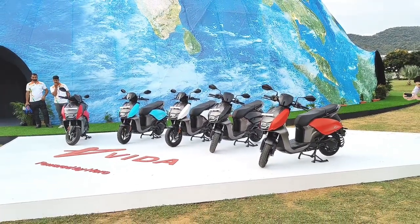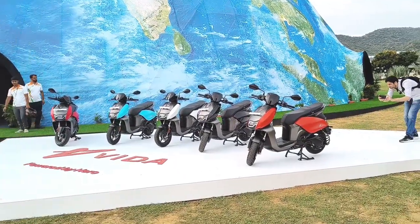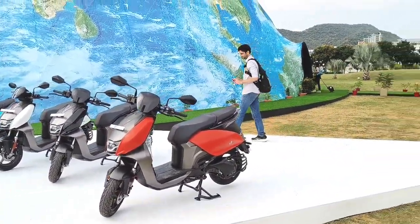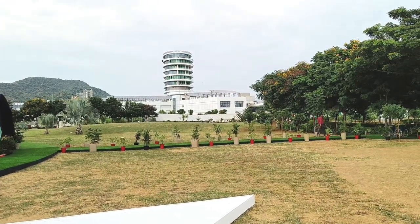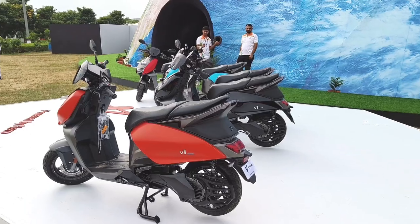Subsidies are not included in that price — after this, the pricing will be reduced. This is Hero's first electric scooter, engineered at this facility and of course with international partners. There are some things that are different from regular scooters.